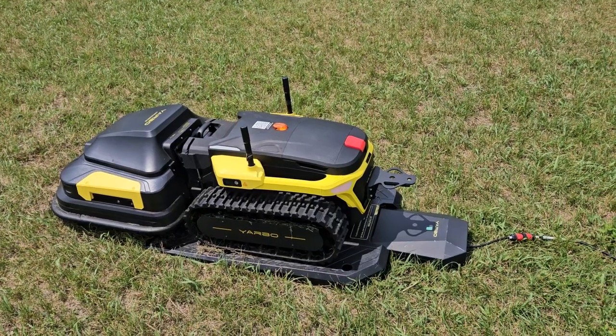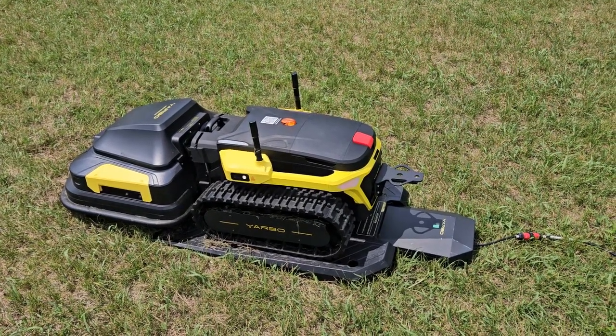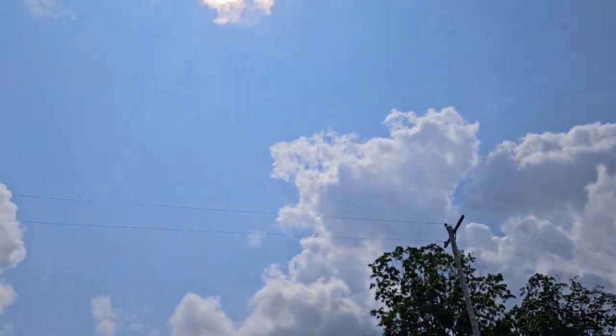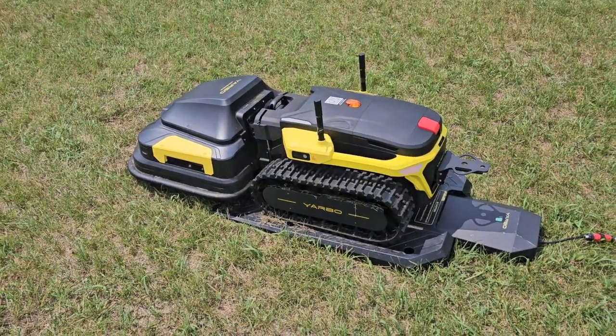I'll have to do the math later — it's too high pressure to do this on video. But it's roughly 85 degrees out, pretty much full sun. So for those of you worried about overheating...